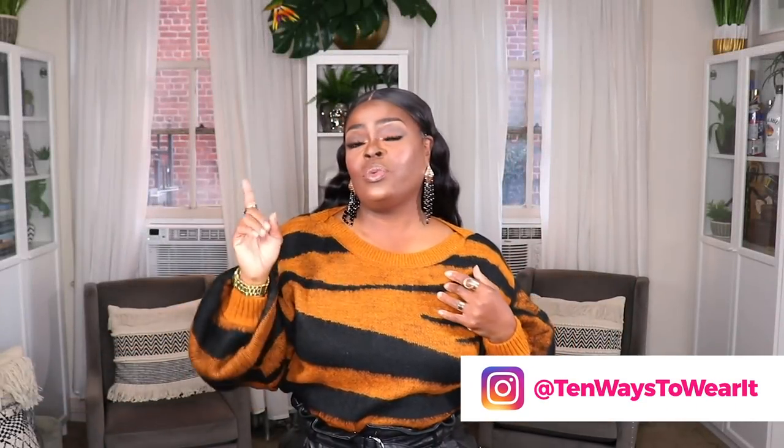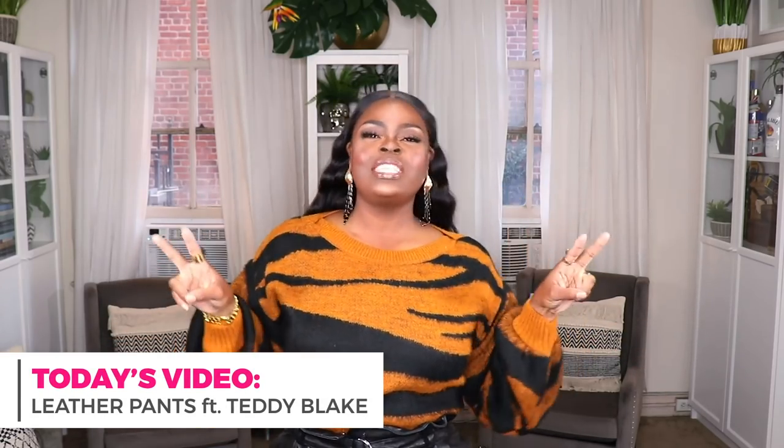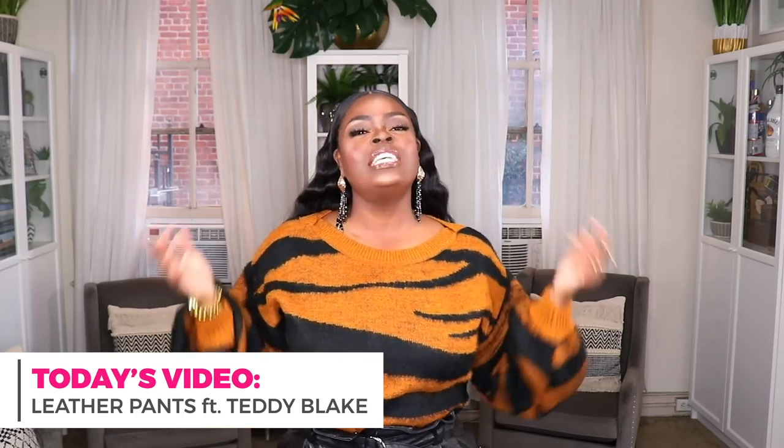Hi everyone, welcome to my channel '10 Ways to Wear It.' I'm Alicia, and on this channel I take one fashion item or one fashion trend and show you guys 10 different ways to wear it. In today's video I am styling up a fashion item and this video is in collaboration with a wonderful company. Teddy Blake is collaborating with me and I'm going to be styling up leather pants.